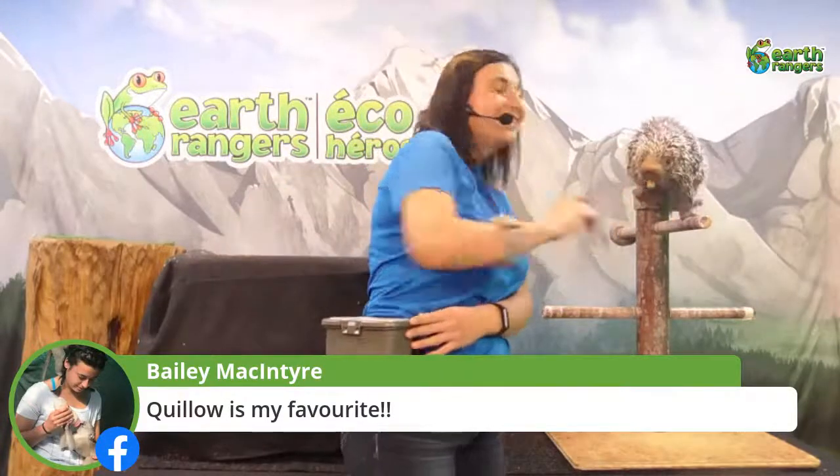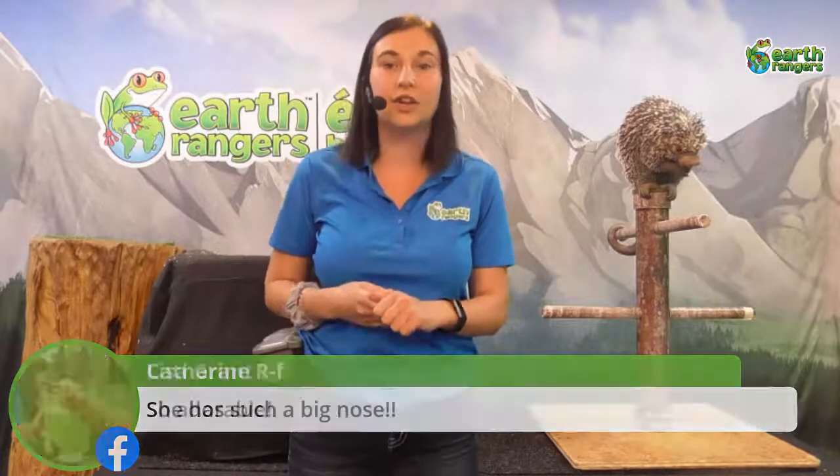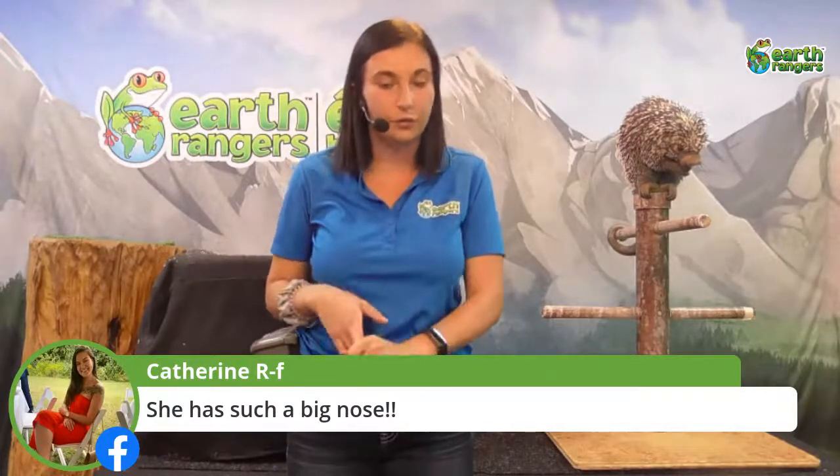Quillo is what we call an arboreal species, which is a fancy word for animals that like to spend a lot of time up in the trees — and that definitely describes Quillo. In fact, Quillo may spend about 85 percent of her time up in the trees, which is where she sleeps and forages for food.